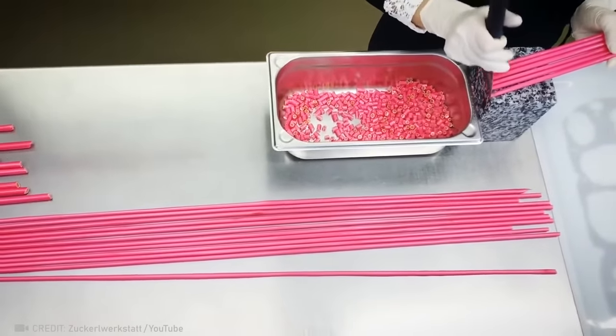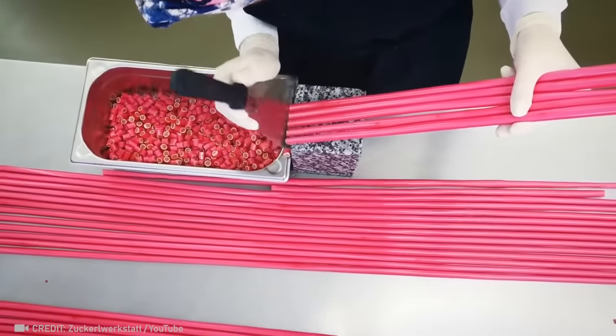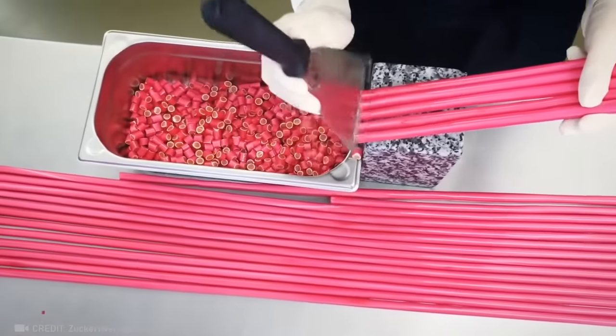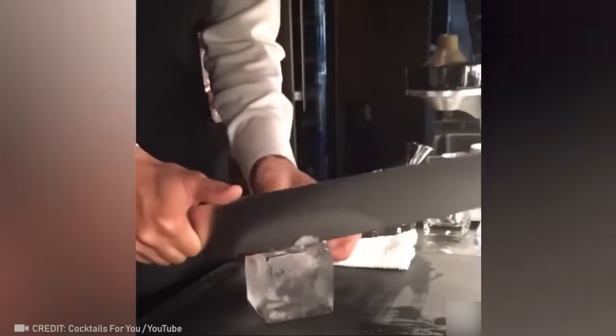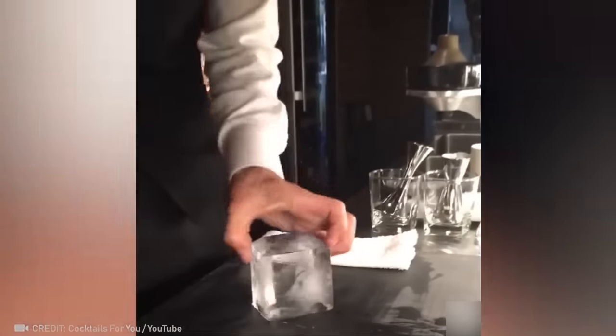Listen to how relaxing it is. When you ask this bartender for ice, be prepared to receive a whole diamond.